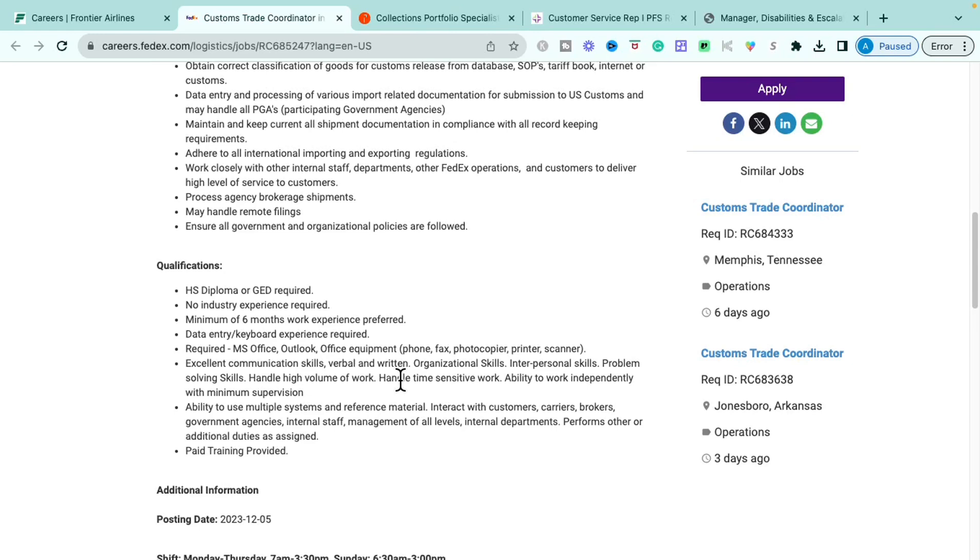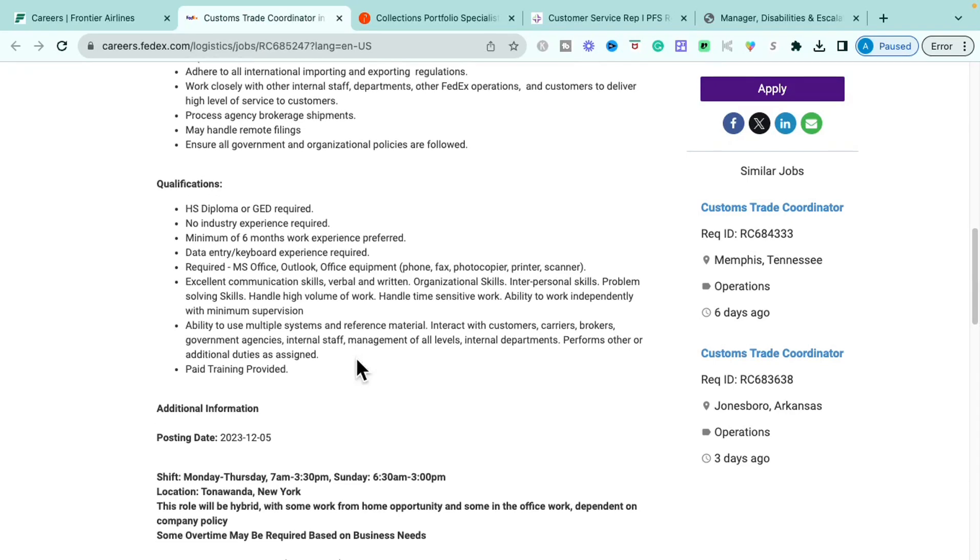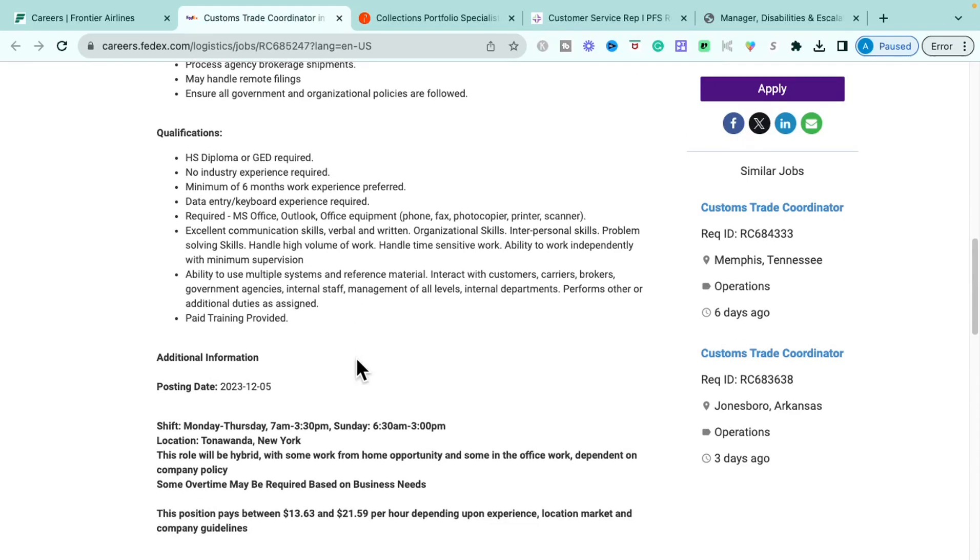The qualifications for this role require a high school diploma or GED — no industry experience needed, so it is entry level. You'll need data entry and keyboard experience, Microsoft Office knowledge, and basic office equipment skills. Excellent communication and organizational skills are required, along with being personable, a problem solver, able to handle high volumes of work, navigate different systems and reference materials, and interact with customers, carriers, brokers, government agencies, and internal staff. Paid training is provided.